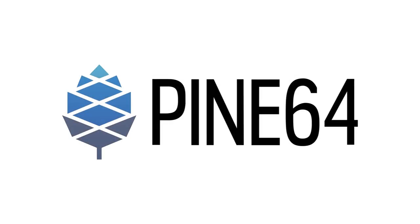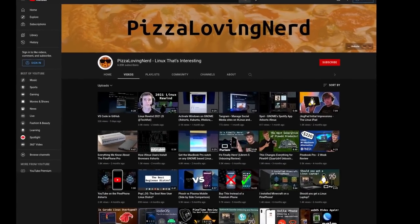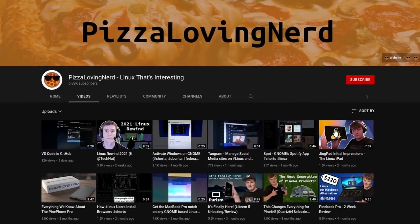Welcome to the first Pine64 community update of the year. In this update we will be discussing some PinePhone Pro news, some progress on the PineNote, and a lot of PineTime news. Thanks to Lukas, JF, Brian, and Samuel for helping with this video, and check out the channel Pizza Loving Nerd for more open source things.